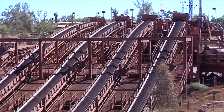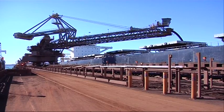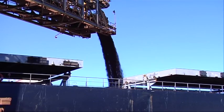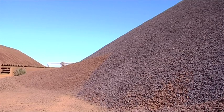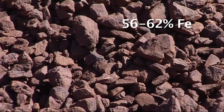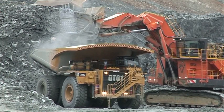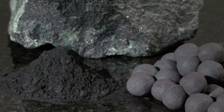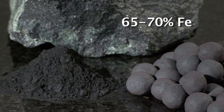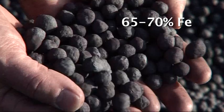High grade hematite is often referred to as direct shipping ore, or DSO, because it requires minimal processing before export. After crushing and screening, the ore exported from Australia is generally between 56 and 62% iron. In the ground, magnetite ore has a lower iron content than hematite, but simple processing produces high grade concentrate or pellets of 65 to 70% iron, a higher grade than the DSO currently being exported from the Pilbara.